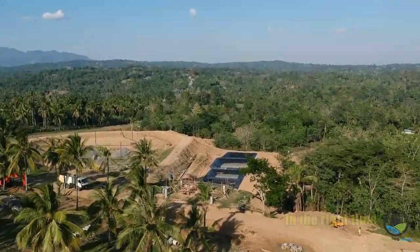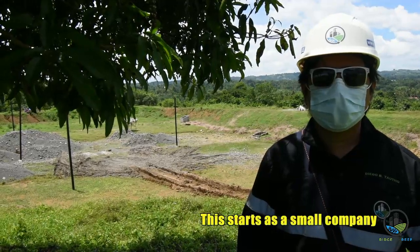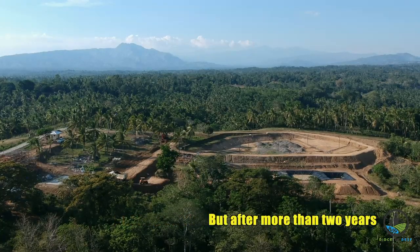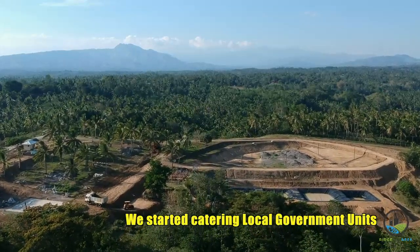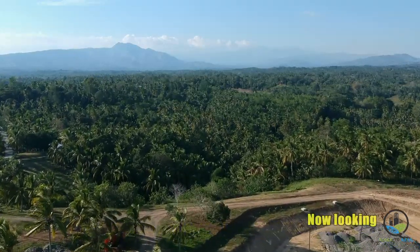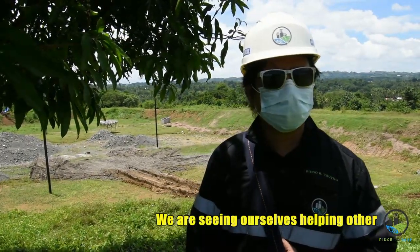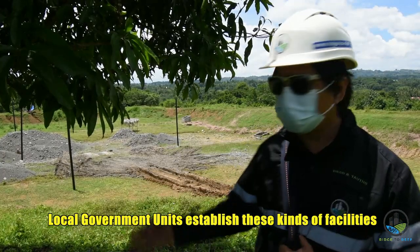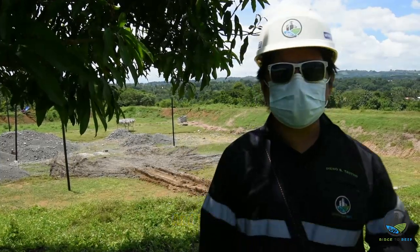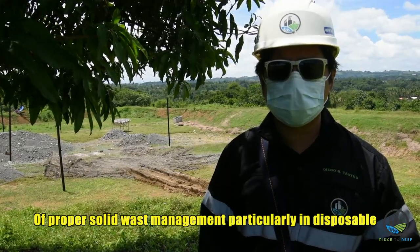Rich-to-Rich started six years ago as a small company offering services to private companies. After more than two years, they started catering to local government units and national government agencies to assist them in implementing environmental projects. Looking forward, in the next five years, they see themselves helping more LGUs establish sanitary landfill facilities. In this project, they established a solid waste management complex that covers all the elements of proper solid waste management, particularly in disposal.